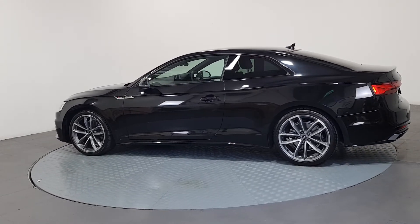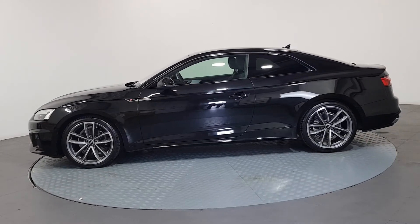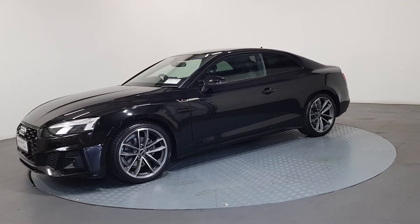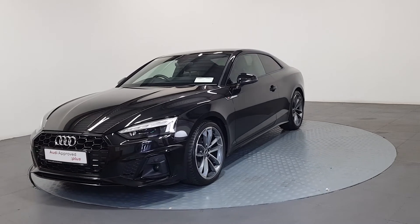All certificates such as full history checks, vehicle mileage checks, and more will be provided during this process. This vehicle comes with a very comprehensive Audi approved warranty.